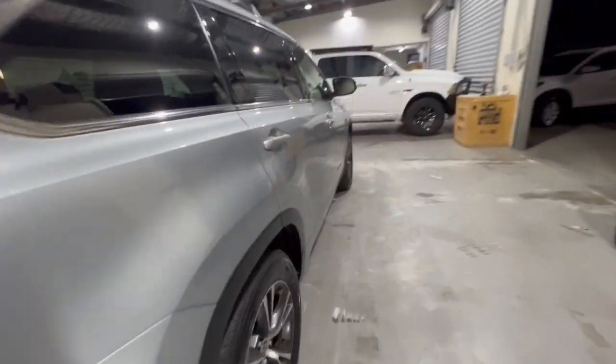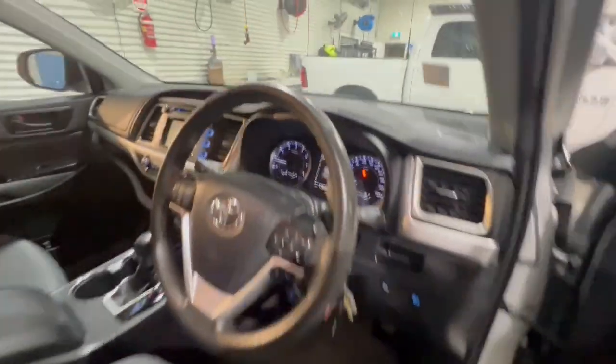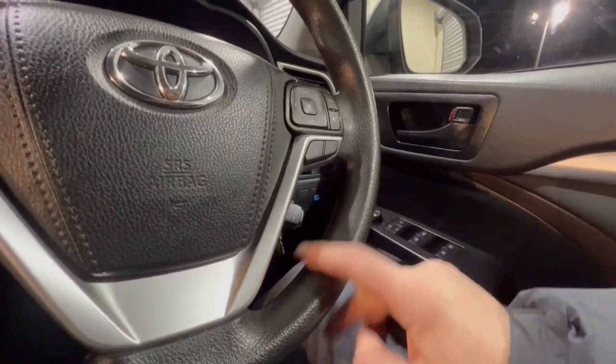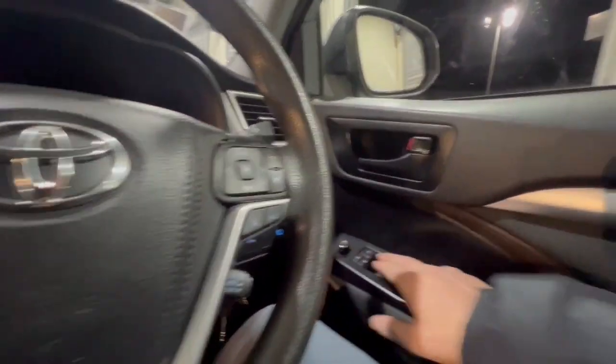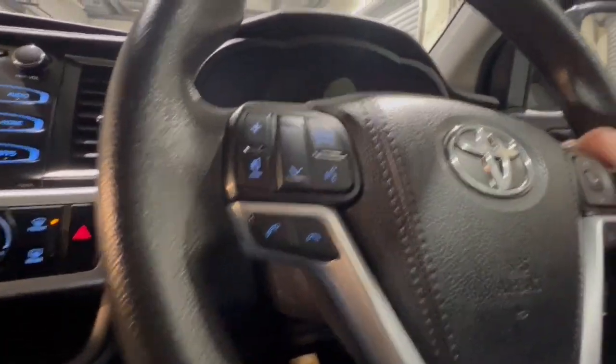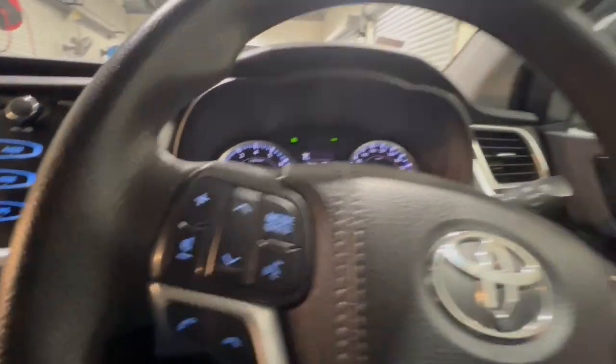Jumping through inside, it does have your cruise control. This one looks like it's got the safety pack, so it does have your lane departure warning and looks like it has the adaptive cruise. Four electric windows, auto high beam, and you do have your blind spot monitoring there as well, along with auto lights and intermittent wipers.